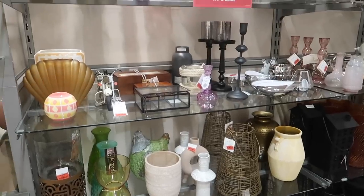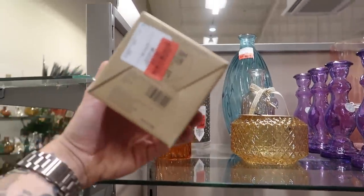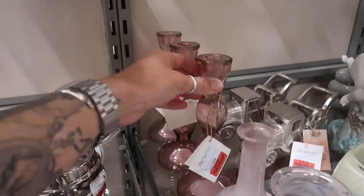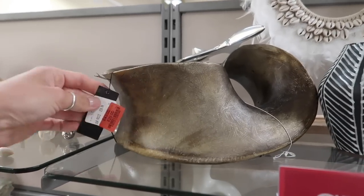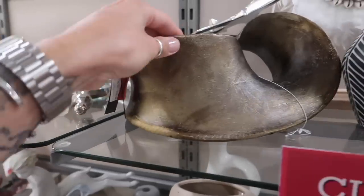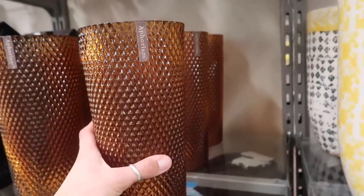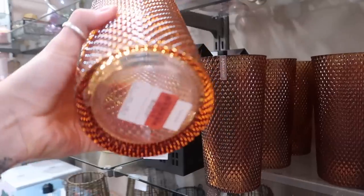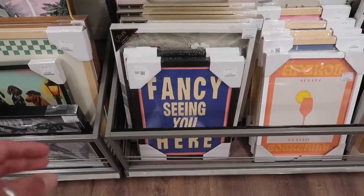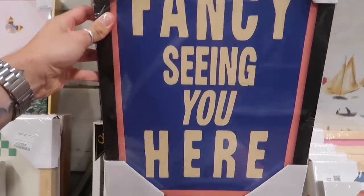Some more clearance bits here - some lovely LSA pieces. There's a little candle burner for £6, glass candlestick holders for £8, and an interesting piece of decor at £29, down from £50 - PTMD brand. A nice vase for £10 instead of £12.99. And I really love this print - it would be so nice on a doorway or entrance: 'Fancy Seeing You Here' - that's what me and my mum say to each other all the time!